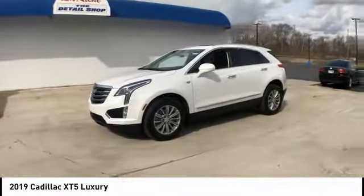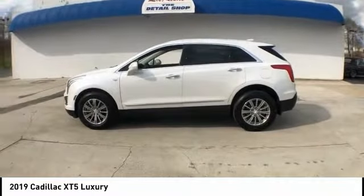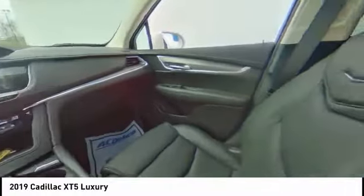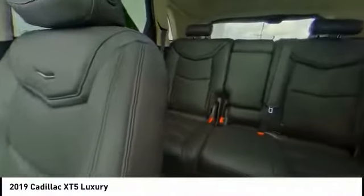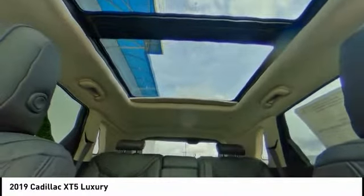This vehicle has less than 5,000 miles. Here are some of this vehicle's great options: heated seats, traction control, power passenger seat, power liftgate, Bluetooth, dual airbags, air conditioning, leather wrapped steering wheel, power steering, and cruise control.